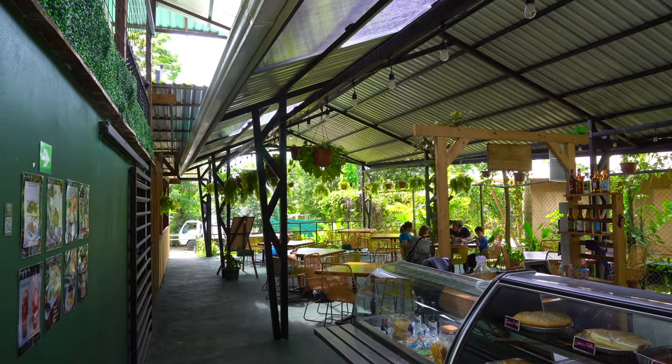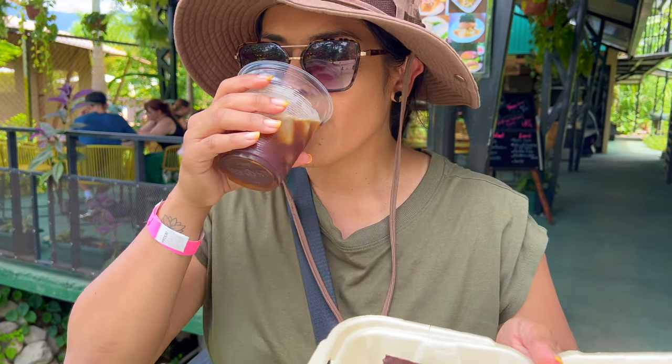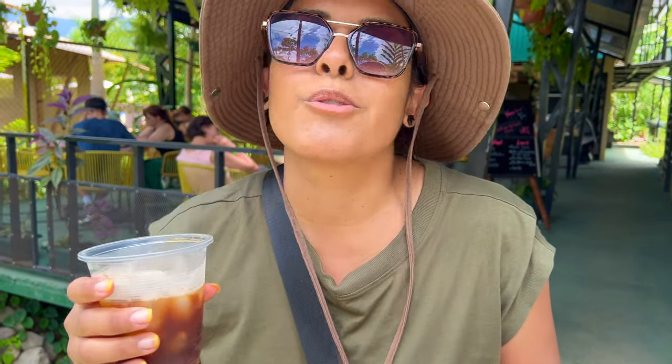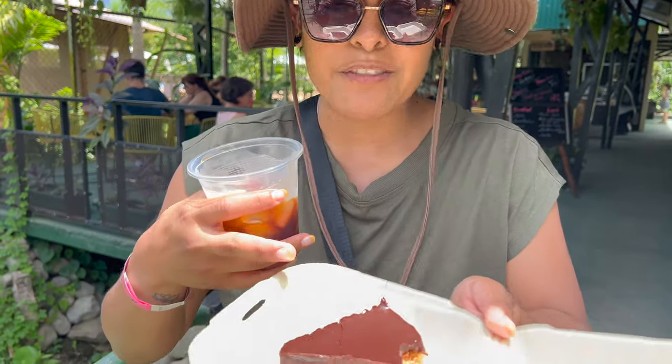There's a cafe here so we're going to get some coffee. We got a praline brownie and some coffee to go. The coffee is so good right now. We took a bite of the brownie and it was very chocolatey with a very thick layer of chocolate, so it's good that we have some coffee to wash it down with.